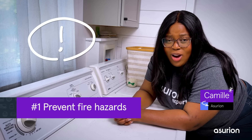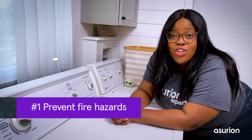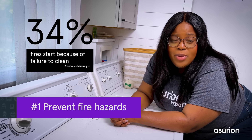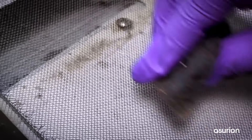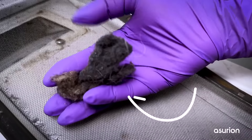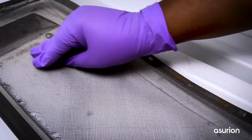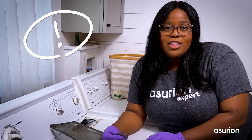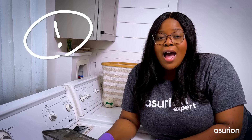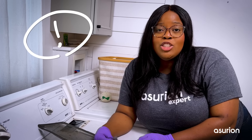Did you know dryer fires are the most common causes of home fire hazards, and 34% of these fires start because of failure to clean the dryers? Look at all the lint that gets trapped in here, and this is only after one dryer cycle. Can you imagine how much it'll add up after a few rounds? Lint is highly combustible. Excessive amounts accumulated in the filter over time can also block the dryer vent, which expels hot air outside. This can lead to reduced airflow and become a potential fire hazard.